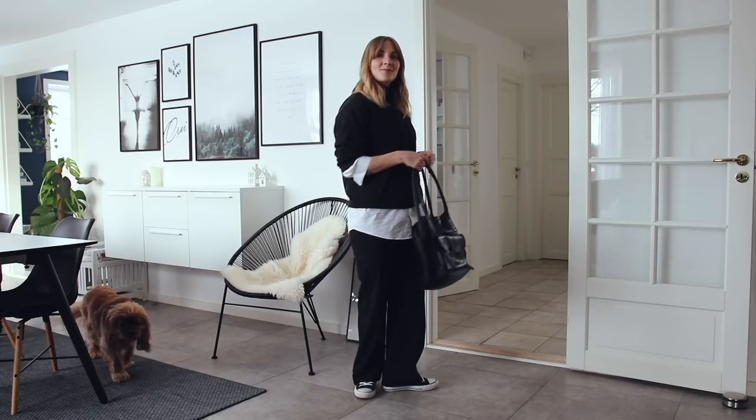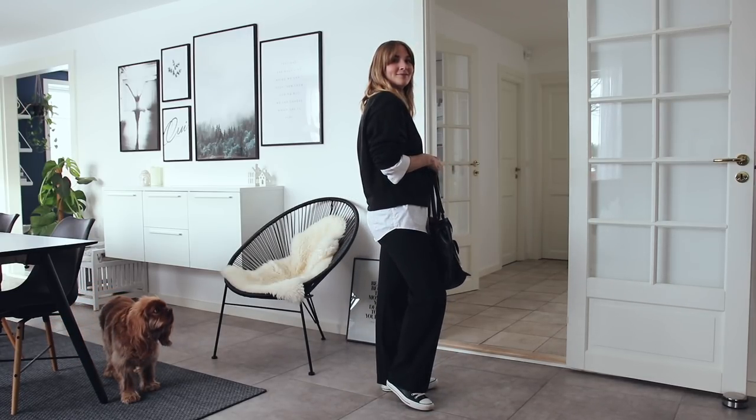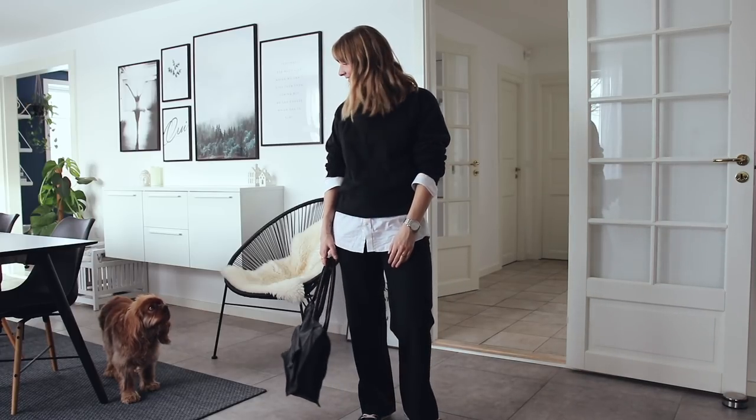I've then gone for my white leg pants together with my leather Converse, which are perfect for the winter season because they're just a bit more practical, warm, and easy to wipe off.